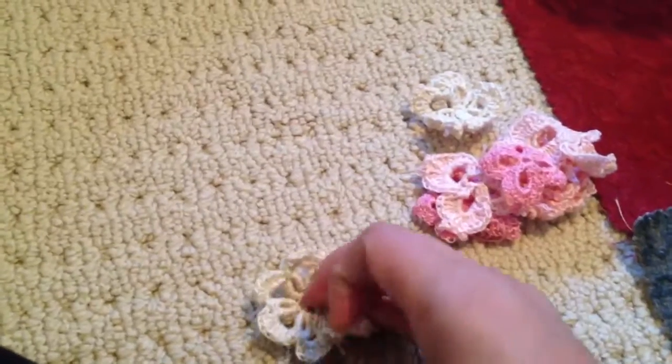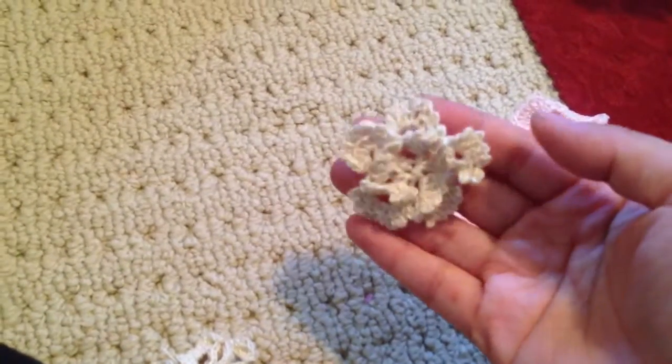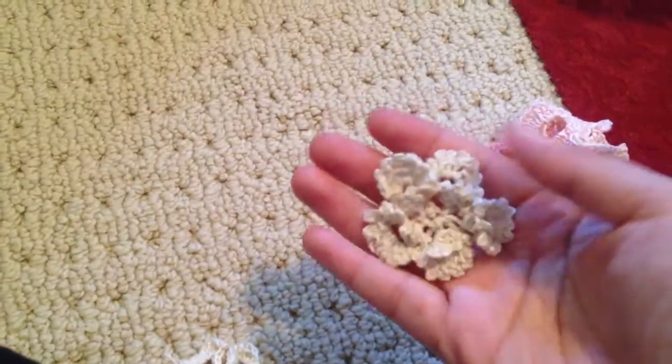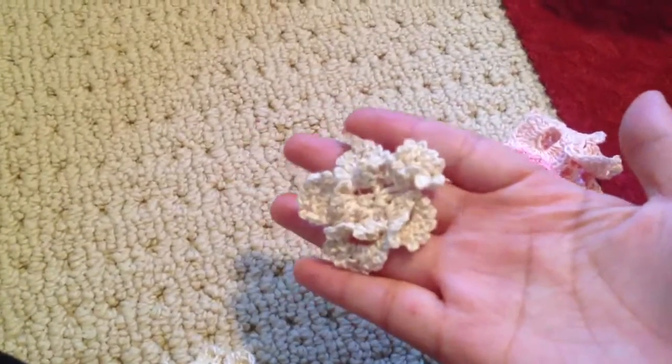I understand why it looks kind of lopsided. And then I made this one — I really like this one. This one looks really vintage, especially with this color of thread. I really like how it looked.